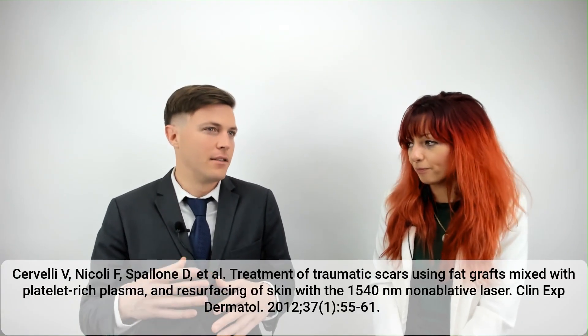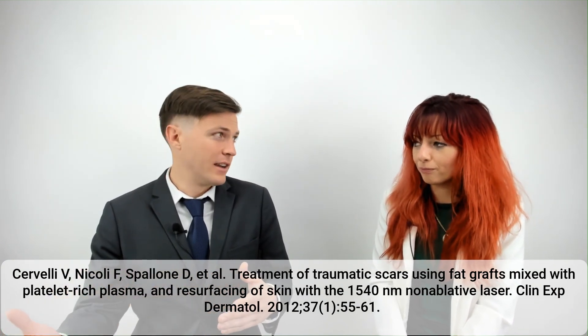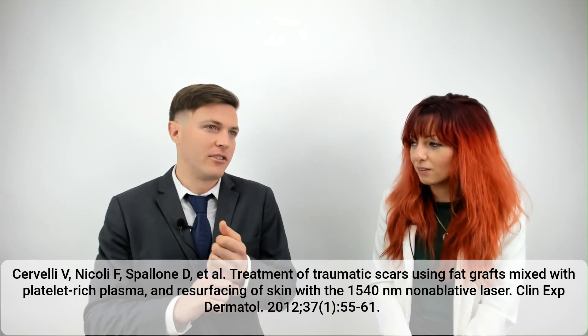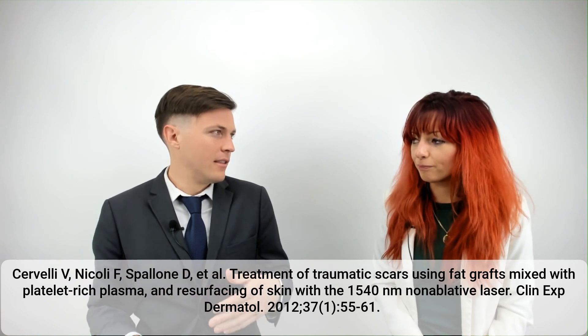In this study, photographs were taken before and after treatment, and the dermatologists reviewing them were completely blinded — they had no knowledge of whether a patient received the fat grafts and PRP, just the laser, or both. The results were statistically significant in favor of the PRP fat grafts combined with the laser, which is where the best outcomes were seen.